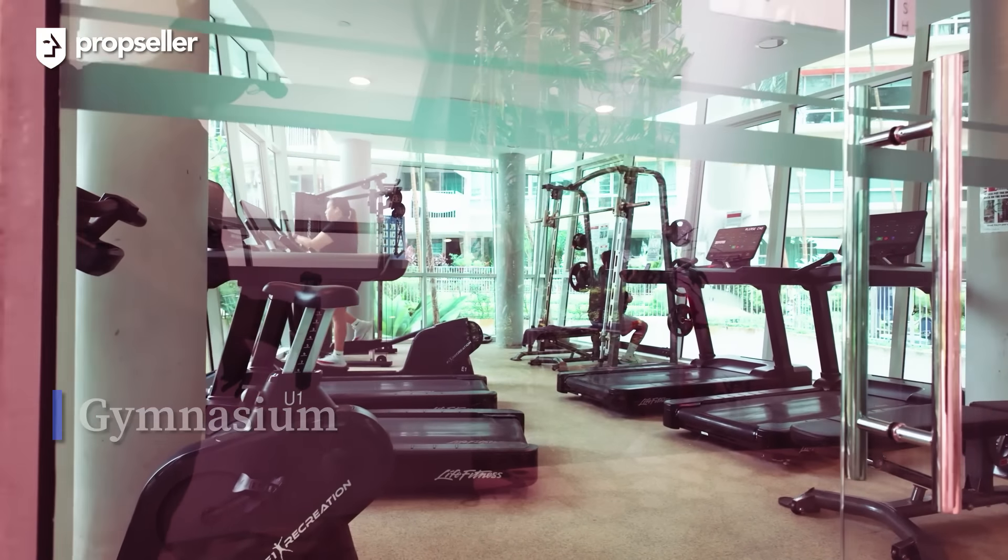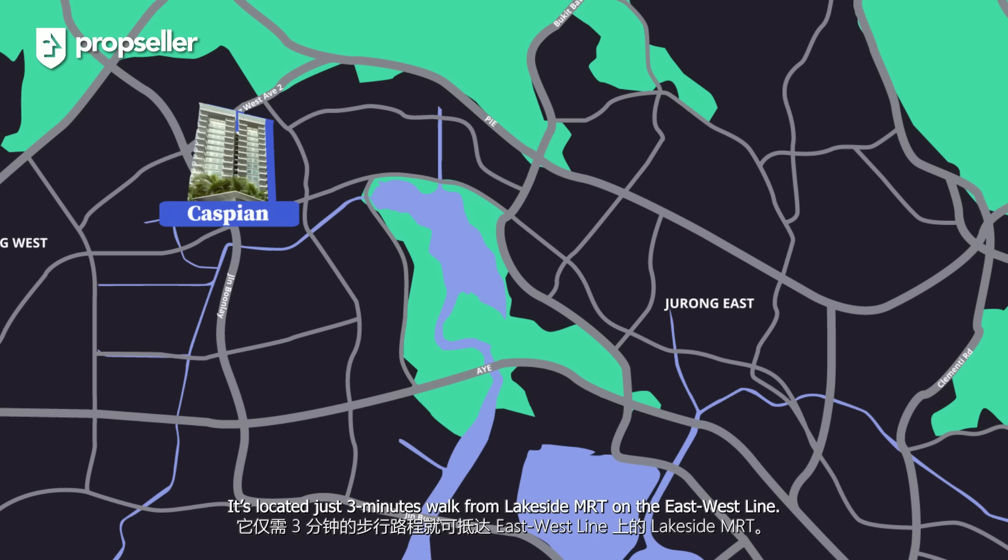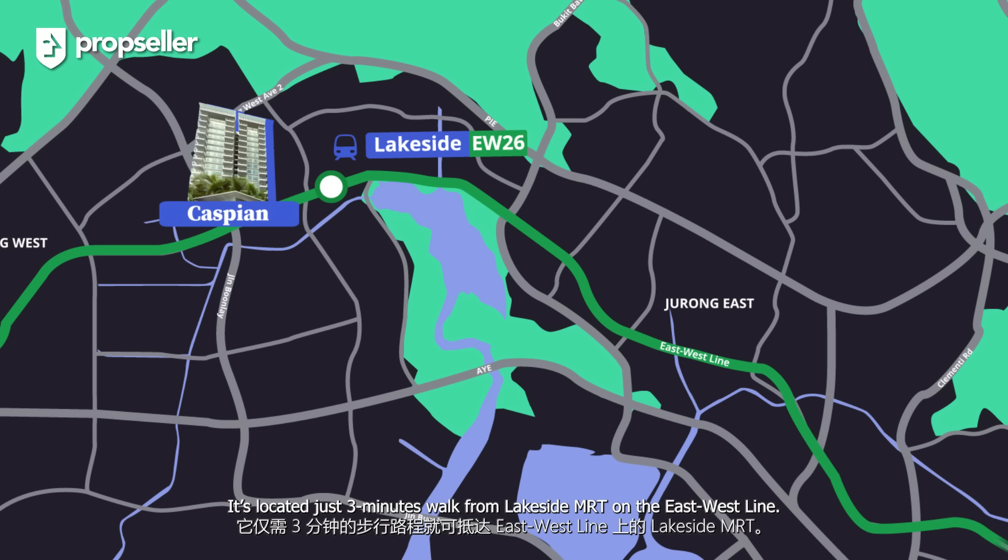Now, let's check out the bedrooms. This common bedroom is generously sized, with lush windows that bring in natural light, making it an ideal spot for a home office, kids' room or guest room.